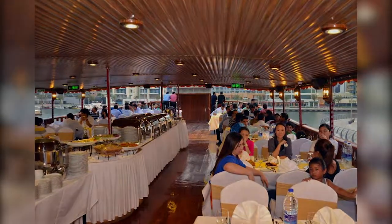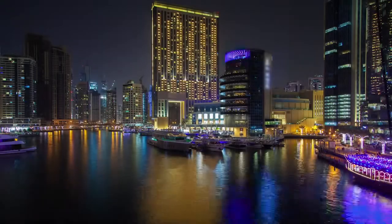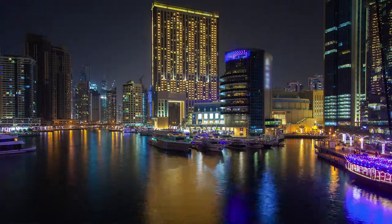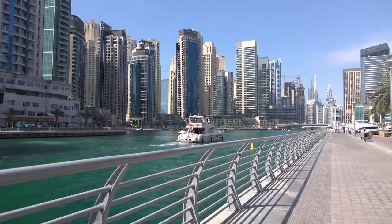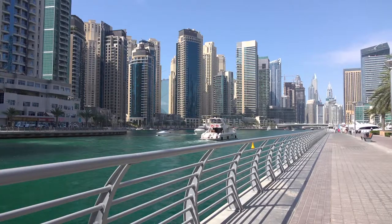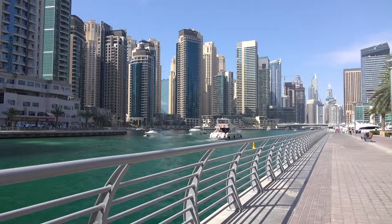Dubai is such an amazing destination to visit, and I hope these seven things give you a start to an amazing vacation. I'm Erica James with Erica James Travel, and have a great time when you visit Dubai.